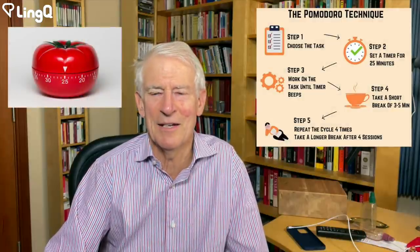Pomodoro is Italian for tomato. The gist of that is that you should work in 25-minute batches and you get a little timer so that at the end of 25 minutes, you stop whatever you're doing, get up, stretch, take a rest, and go back to it again.